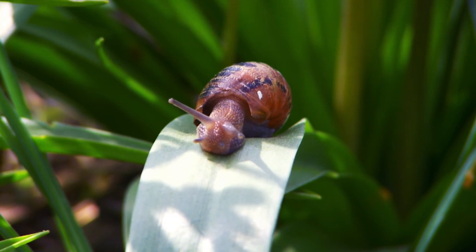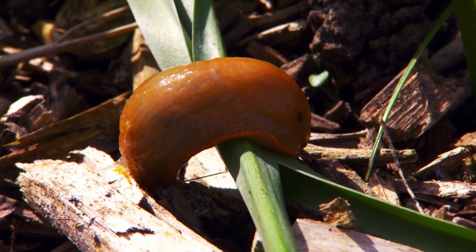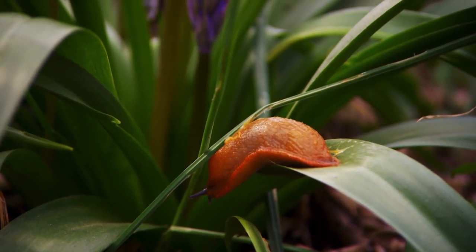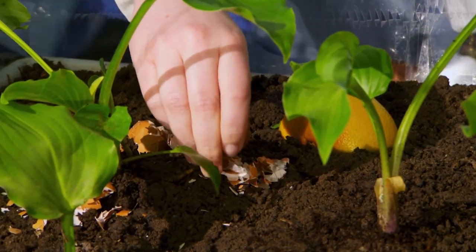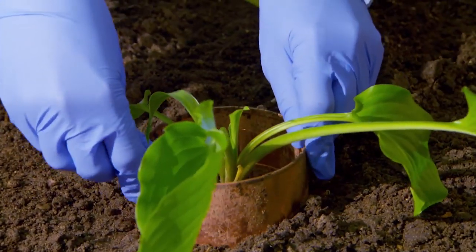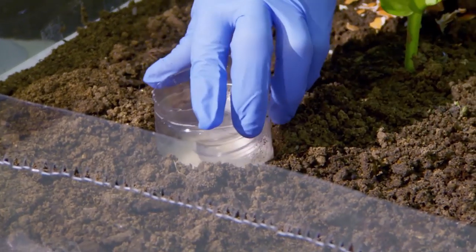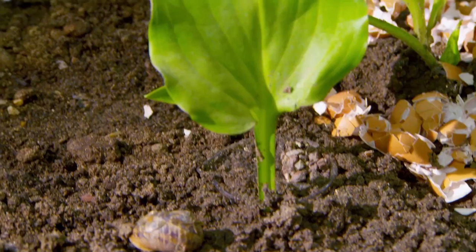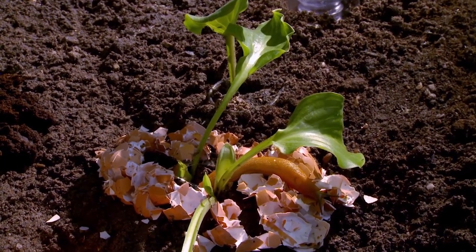I've asked Ian to construct a slug and snail assault course to put some of the nation's favourite slug deterrents to the test in a completely non-scientific experiment. Heading up my slug challenge are physical barriers like crushed eggshells, abrasive grit, coffee grounds, and copper strips — thought to give slugs an electric shock — plus sunken beer traps to entice them in. Left overnight under close surveillance with an unprotected leaf as a control, we'll see which of my hostas escaped damage.